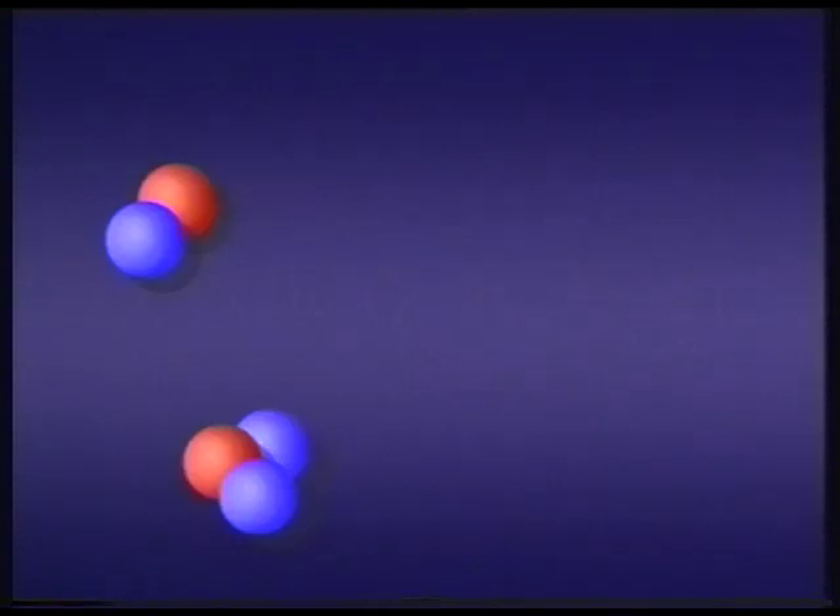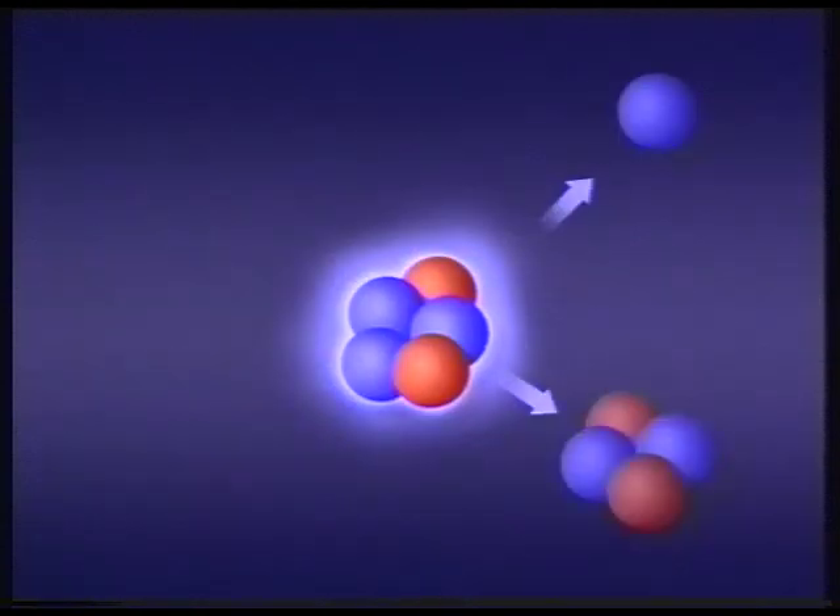That fuses the atoms and leaves some bits left over. It's those particles, or neutrons — the snow-like flashes from JET's remote camera — which generate the energy. This is the first attempt with real fusion fuels.